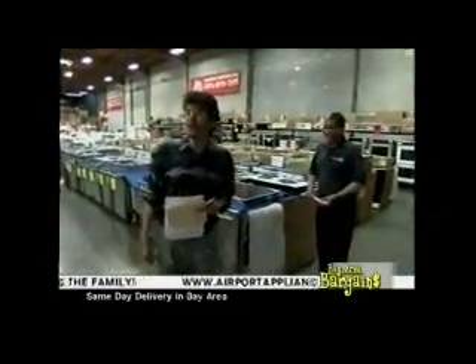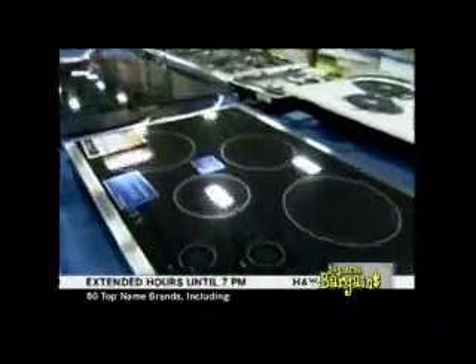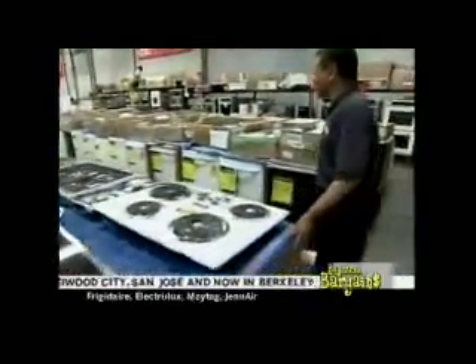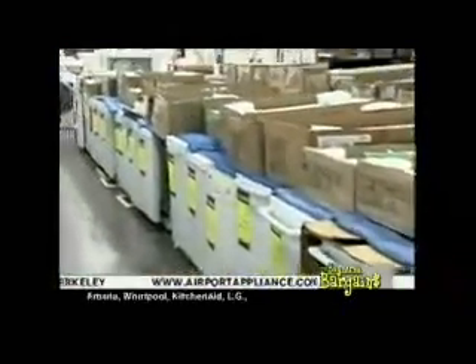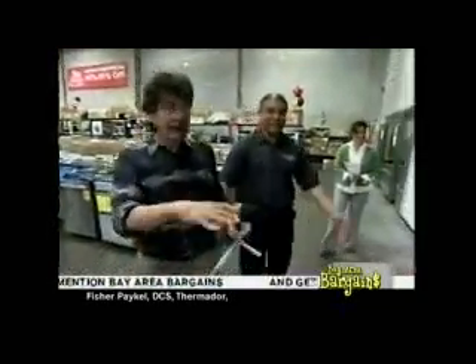Cooktops — electric and gas starting at $2.99. Dishwashers by the dozens starting at $1.99. And here's a built-in all-freezer unit — gigantic. You can finish it with wooden panels to blend in with cabinetry, like the beautiful Sub-Zero panel-ready model on display.